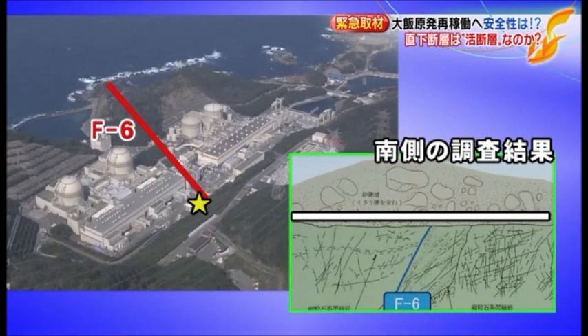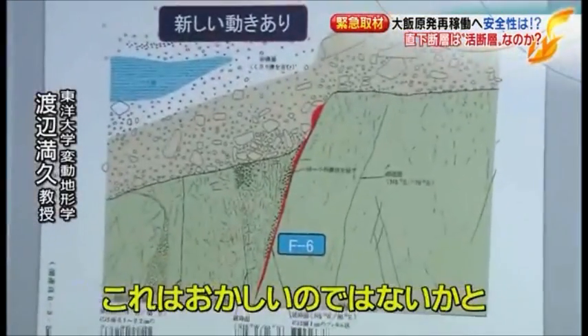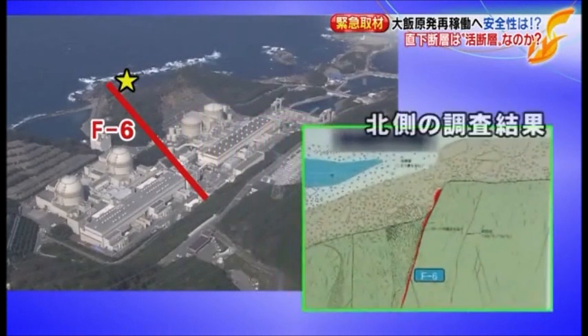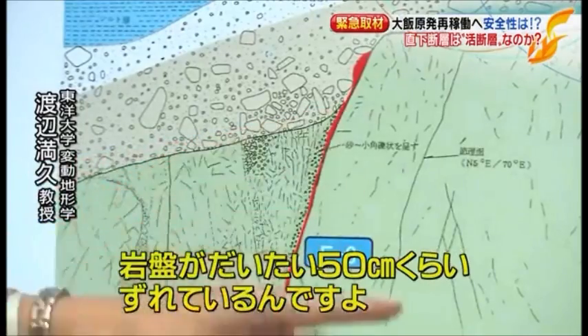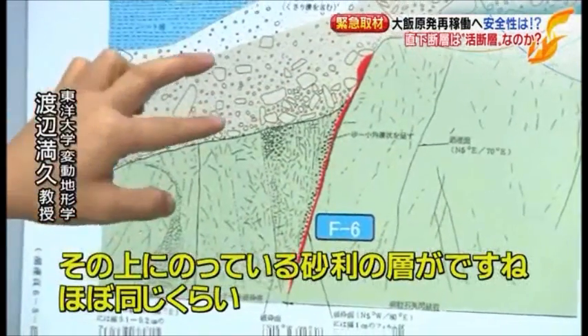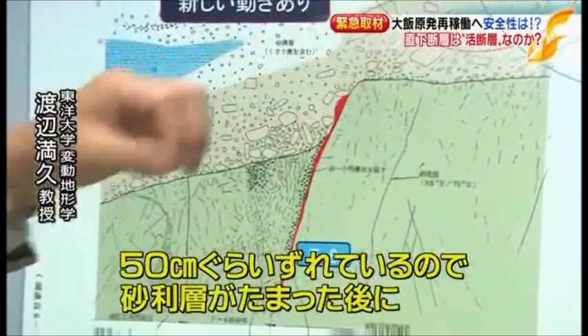Kansai Electric has maintained that the bedrock shows no displacement and therefore F6 is not an active fault. However, Professor Watanabe's view differs. Examining the sketch of the northern side of the plant site from the reactor installation permit application, he found that the bedrock is displaced by approximately 50 centimeters, and the gravel layer above it is similarly displaced by about the same amount.